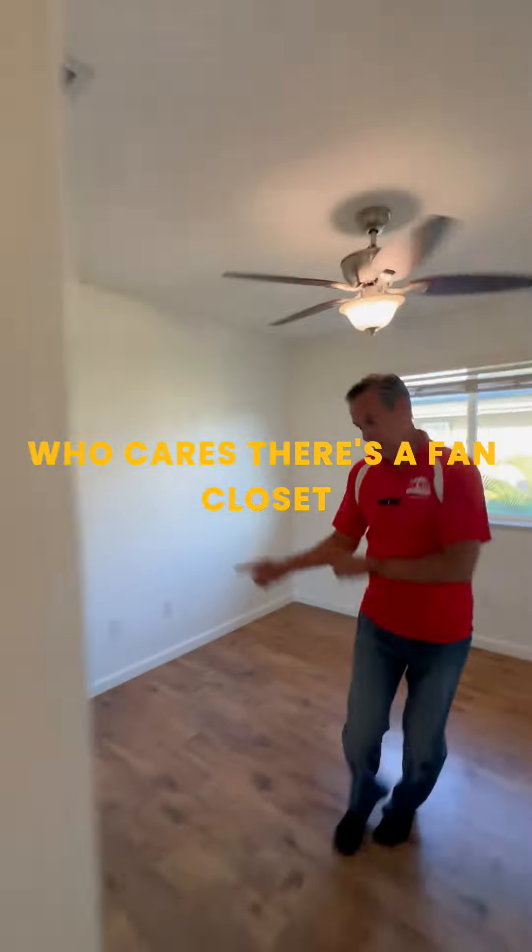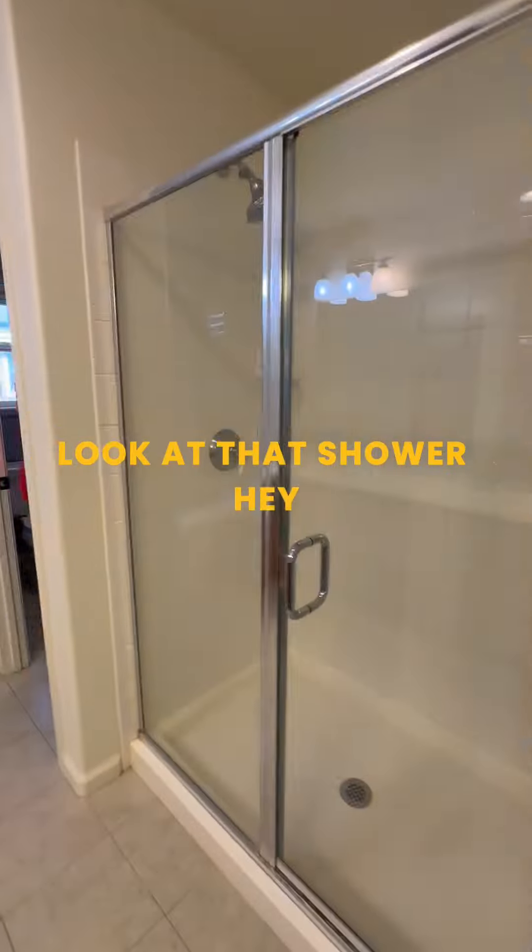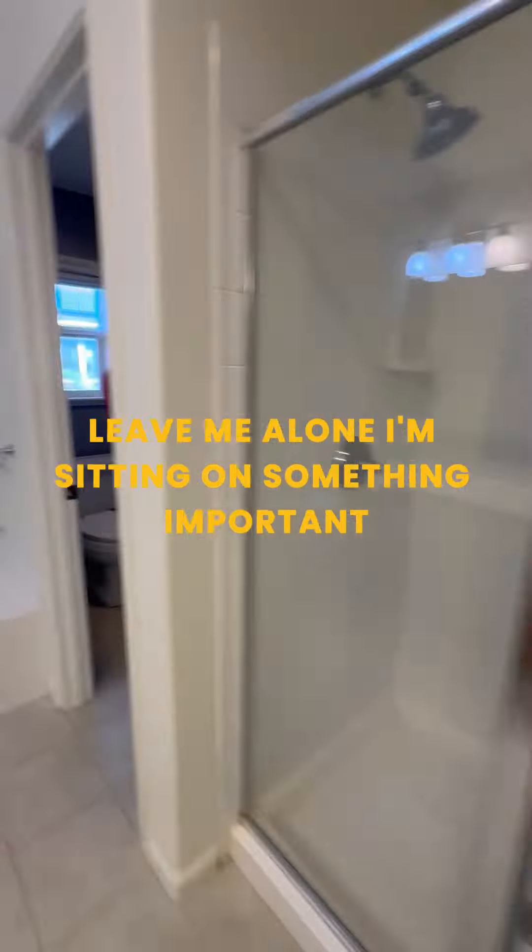I need a towel — okay, it's in there. Coming in here, look at this master bath. Look at that shower. Leave me alone, I'm sitting on something important. Okay, done with that.